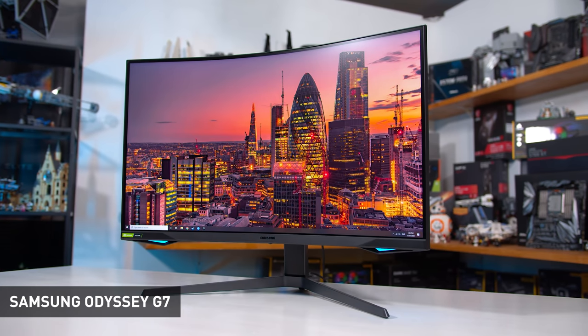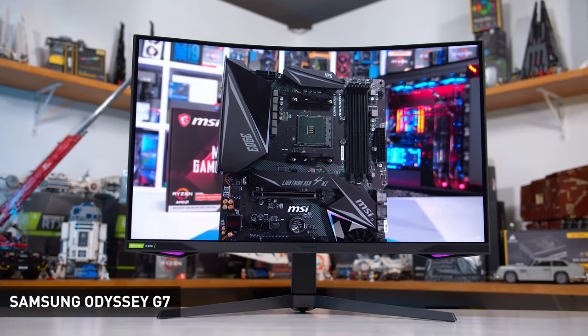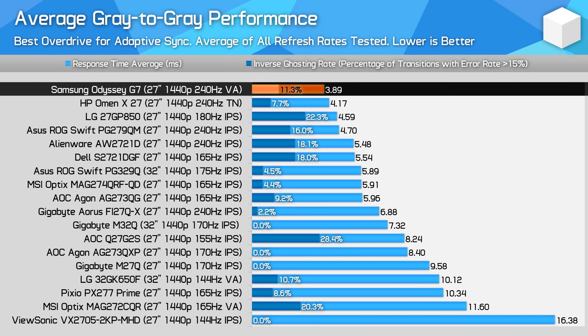Over the past year, 1440p 240Hz monitors have really come into their own with many more options available to buyers. We don't just have TN options anymore — Samsung's Odyssey G7 gives us an excellent experience using a VA panel, while many new IPS options are also hitting the market. For pure gamers, the Samsung Odyssey G7 is an extremely compelling option. Samsung's latest generation of VA panels offer class-leading response time numbers — this display's peak performance at 240Hz is 22% faster than any IPS alternative tested, and thanks to variable overdrive it maintains excellent results at any refresh rate.